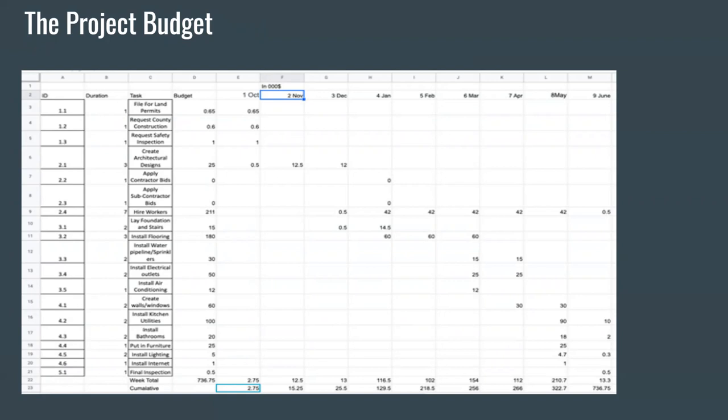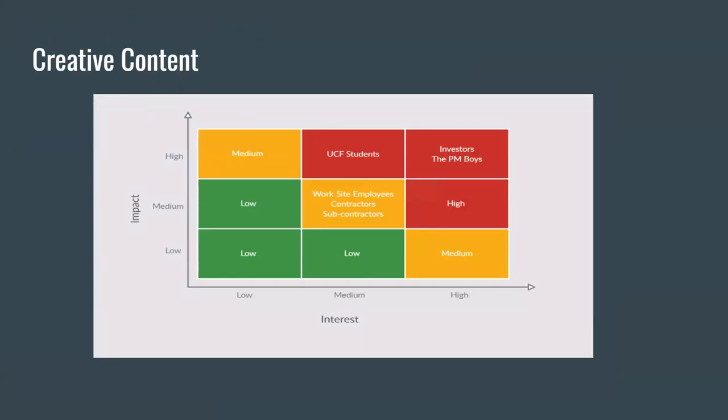Moving on to creative content: we developed a responsibility risk matrix. It's a visualization tool that organizes stakeholders by impact and interest. This helps clarify who needs to be communicated with and how frequently. For example, the stakeholders in the top right in red have high impact and high interest, so they will need to be communicated with often. While someone like contractors, who are in the middle, are medium on impact and medium in interest, so they don't have to be communicated with as much.